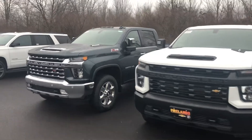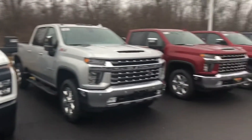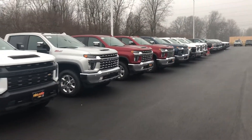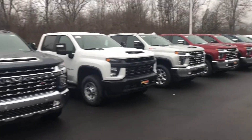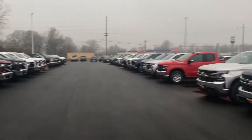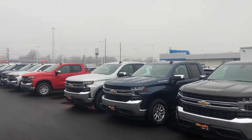So Chad, when you get a chance, please give me a call or respond to this email. Let me know when you're available to stop in and take one for a test drive. Again, my name is Tom Biddlecombe. I'm a Union Plus TrueCar sales rep with Fireland Chevrolet Buick here in Norwalk. Thanks Chad.